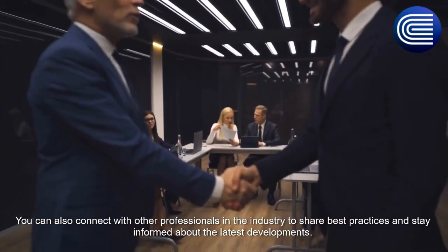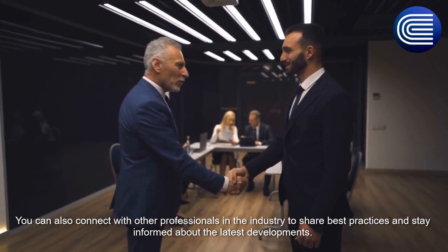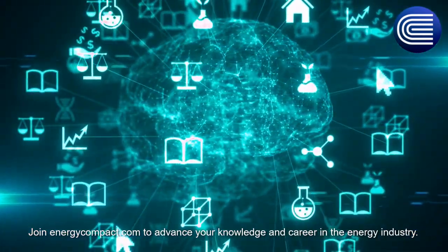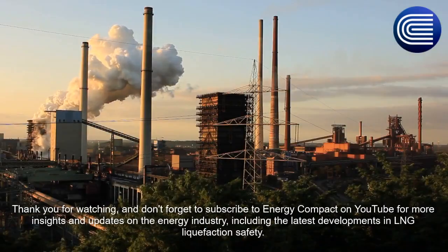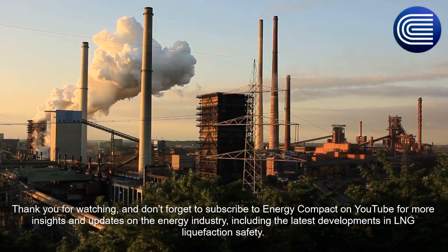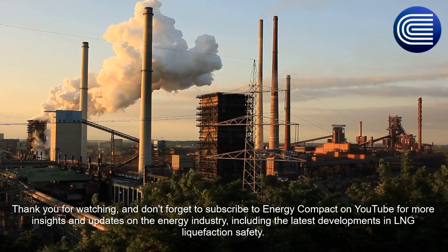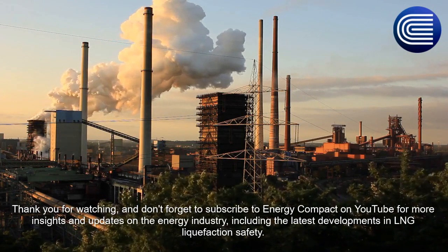You can also connect with other professionals in the industry to share best practices and stay informed about the latest developments. Join energycompact.com to advance your knowledge and career in the energy industry. Thank you for watching, and don't forget to subscribe to energycompact on YouTube for more insights and updates on the energy industry, including the latest developments in LNG liquefaction.